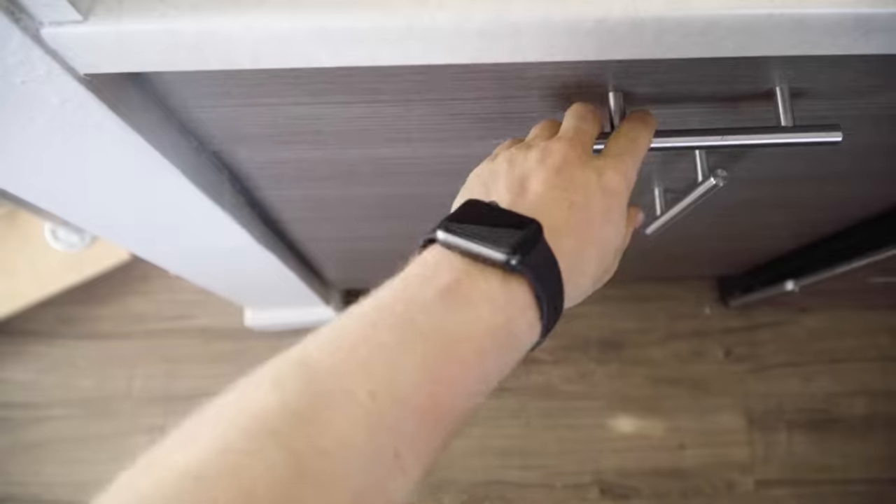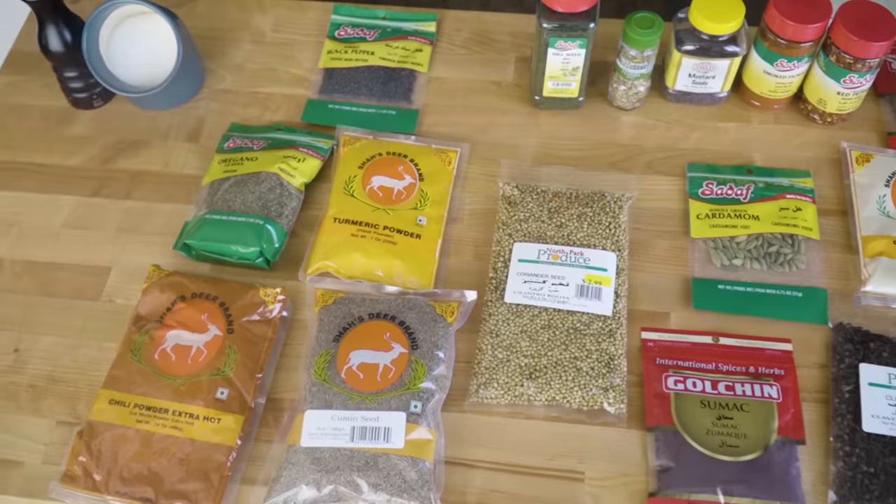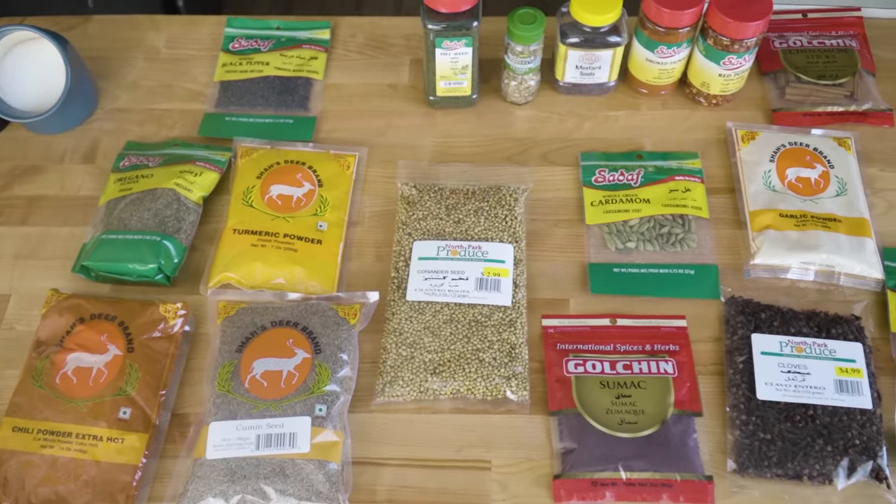Today we're going to be learning about spices. How do you store them optimally? What spices should you pick up for your kitchen? And where should you buy them to save quite a bit of money?